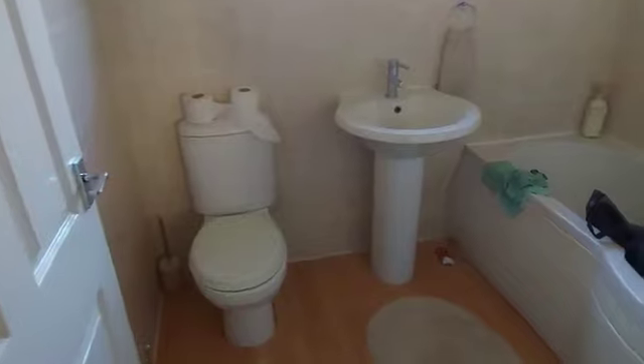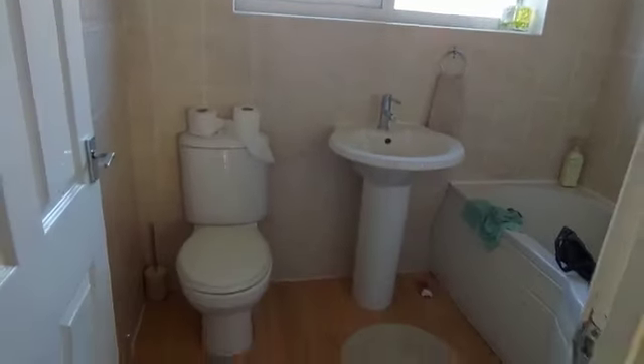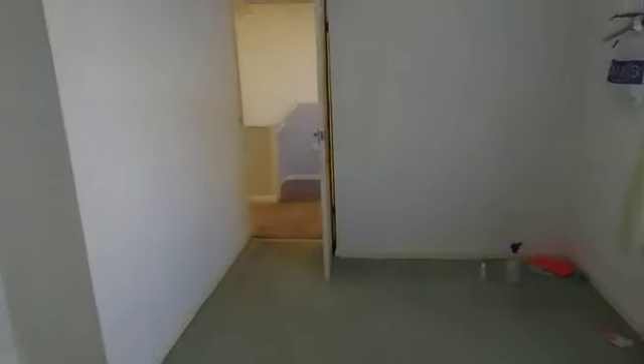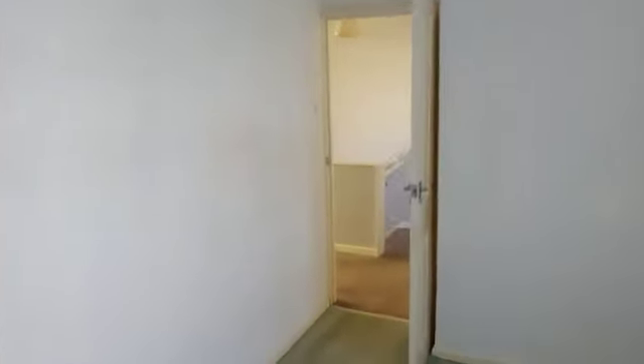We're going to go straight from the stairs into the bathroom. Shower over there, in decent condition. Into the first double, and this is overlooking the rear. Got some storage space here as well, quite a deep storage space.